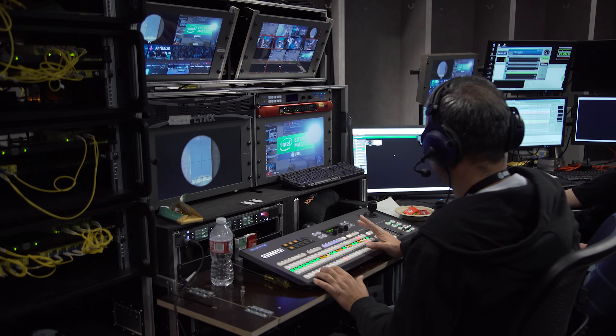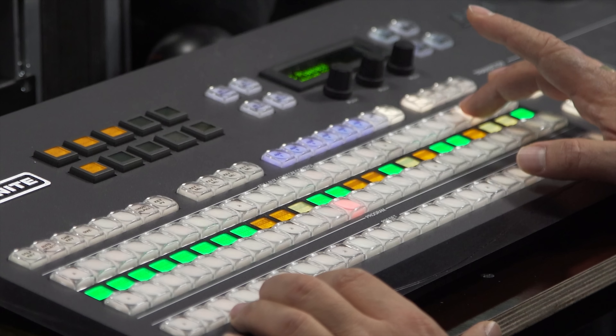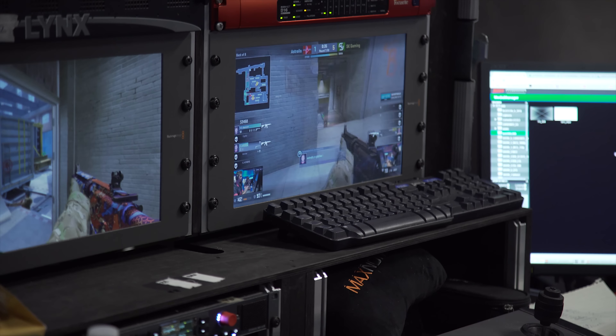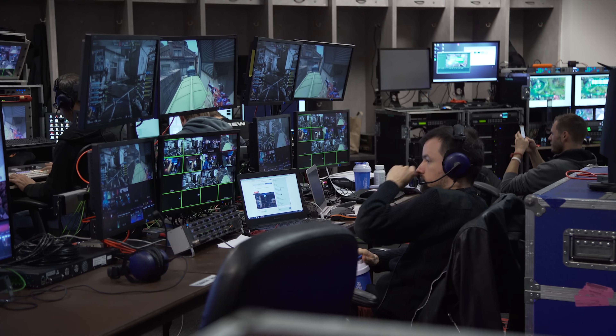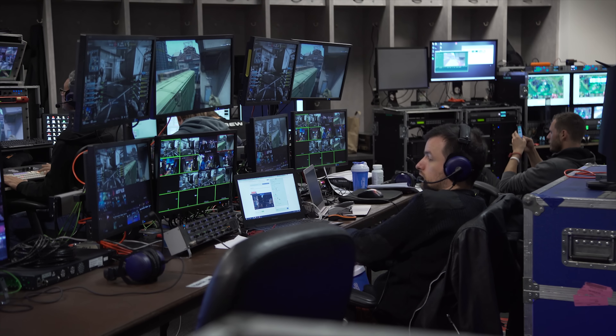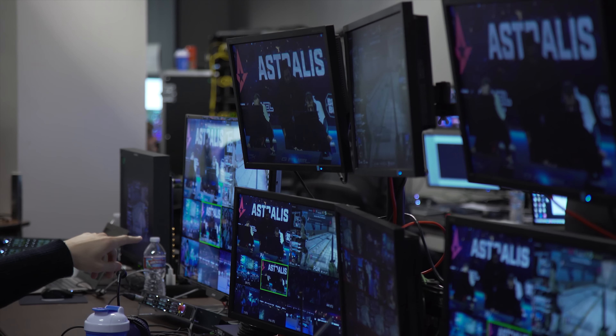And fifth, there's the technical director. This guy controls what camera feed is actually being shown on screen at a specific time. The technical director will take cues directly from the row behind him — station number six, the producer row. This is where the live producer and creative producer act kind of like puppet masters, making sure that all the other stations around them are doing the right thing at the right time, so everything looks good for you guys at home.